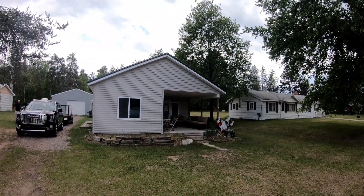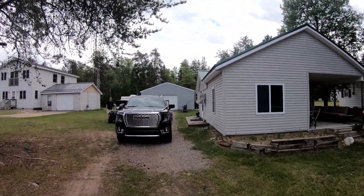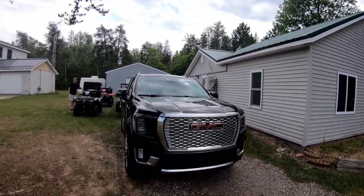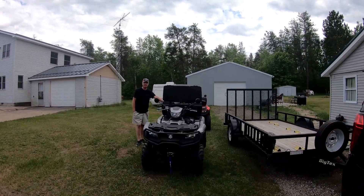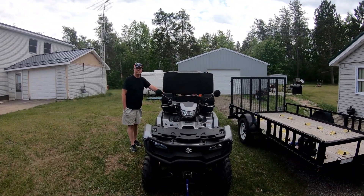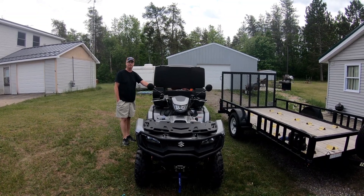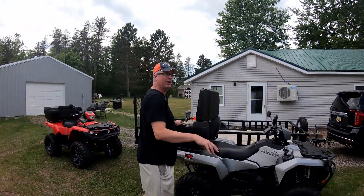So here we are in St. Helen, getting ready to take our new Suzuki King Quad 750s out for their first ride. We rented this cute little cabin, and there's Bob waiting for me to hurry up and get going. We're getting ready to take them out for their first break-in ride — 10 hours at half throttle or less, varying speeds. That's our goal today here in St. Helen, Michigan. And there they are.